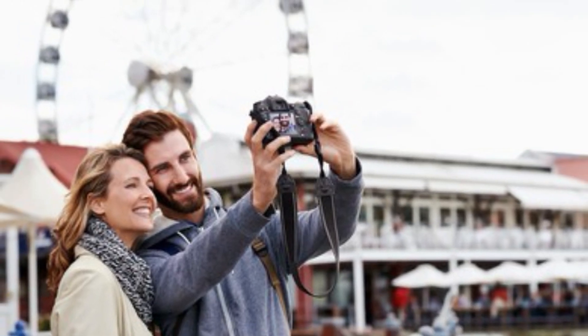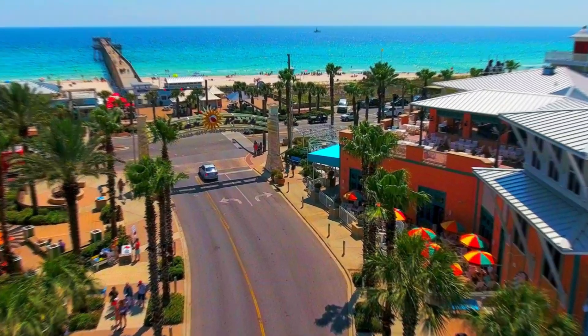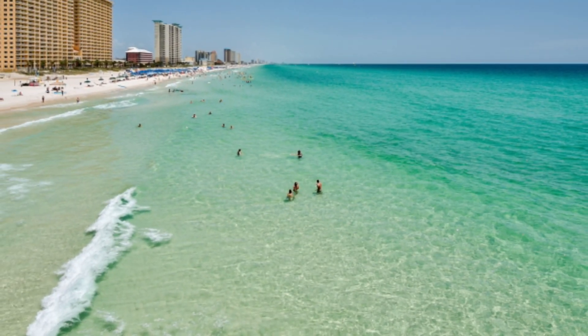Be sure to bring your camera because the photo opportunities are endless. From the bustling Pier Park below to the serene beaches and shimmering ocean, every angle is picture perfect. Capture memories that you'll cherish forever as you take in the breathtaking scenery.